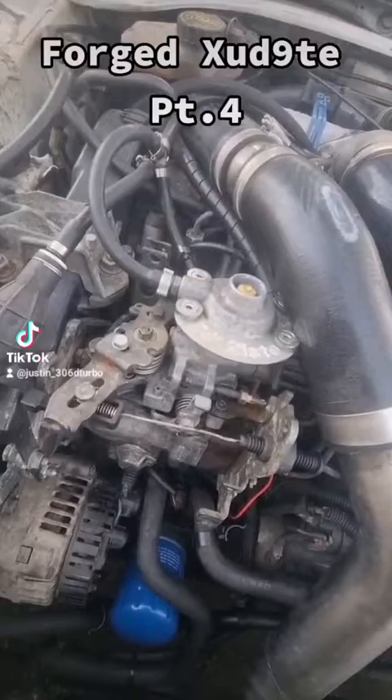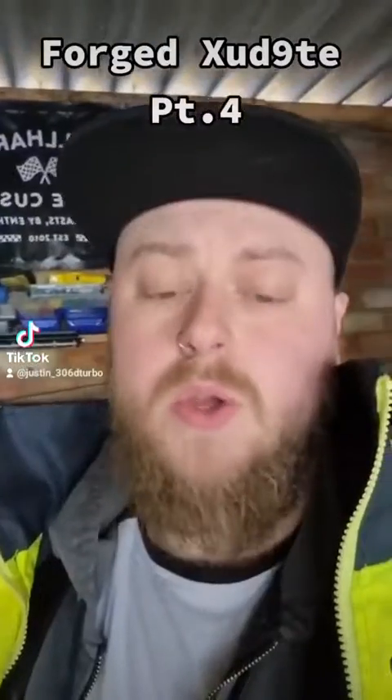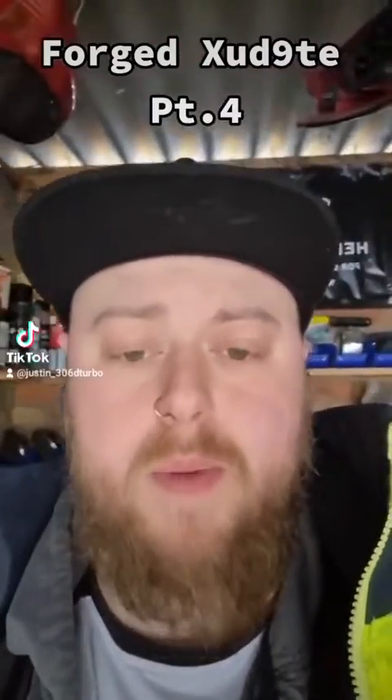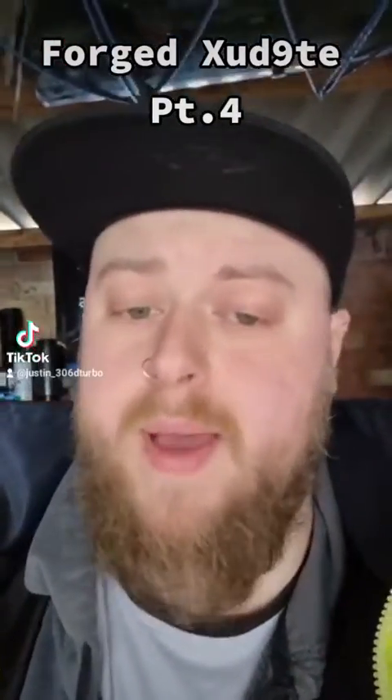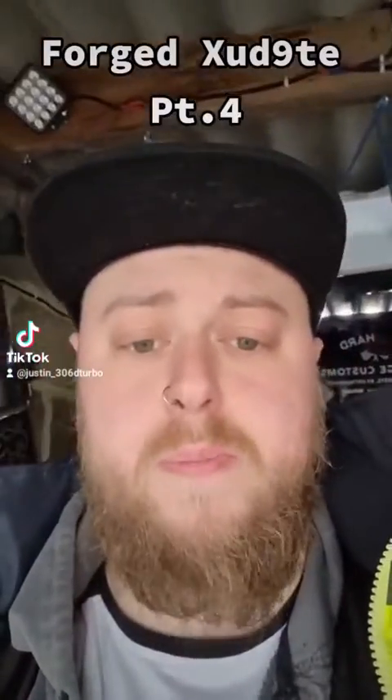The LDA pin has also been turned for more aggressive fueling on boost. At this current time the actuator on the turbo hasn't actually been touched, but we are making 20 psi — this is more down to a poor tune on the fuel pump on my behalf.